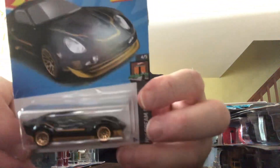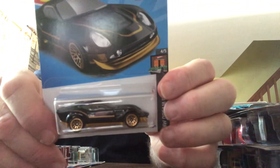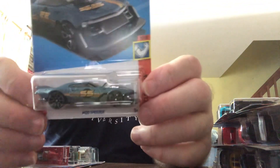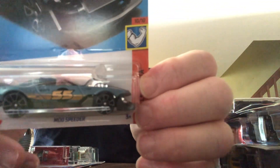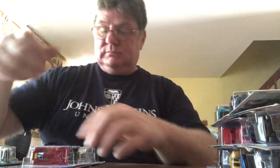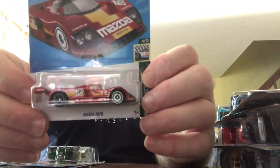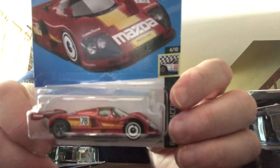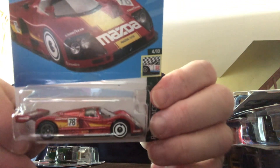El Segundo Coupe, fantasy car, K case. New model for 2023, Mod Speeder in Muscle Mania — kind of cool. It's a fantasy car, K case. I like this one — the Mazda 787B. Retro Racers, K case.